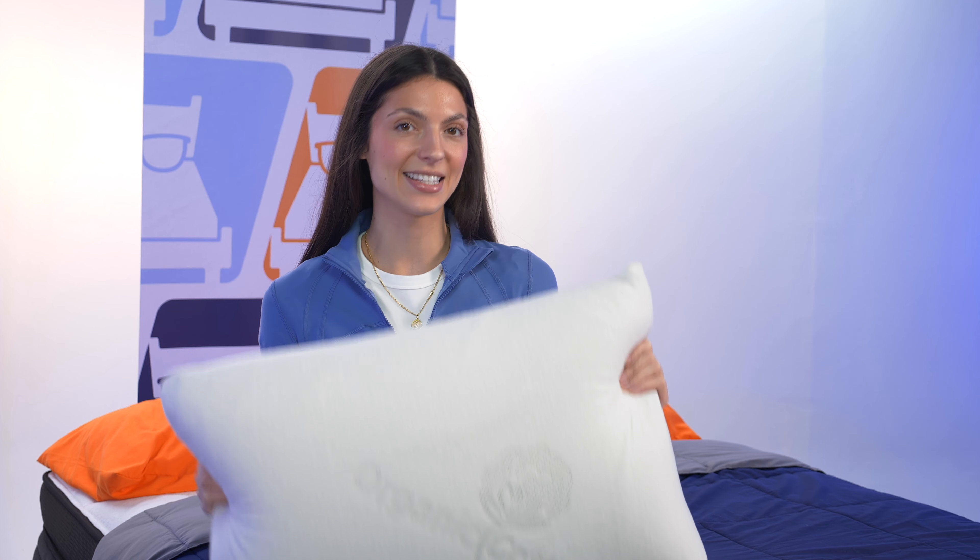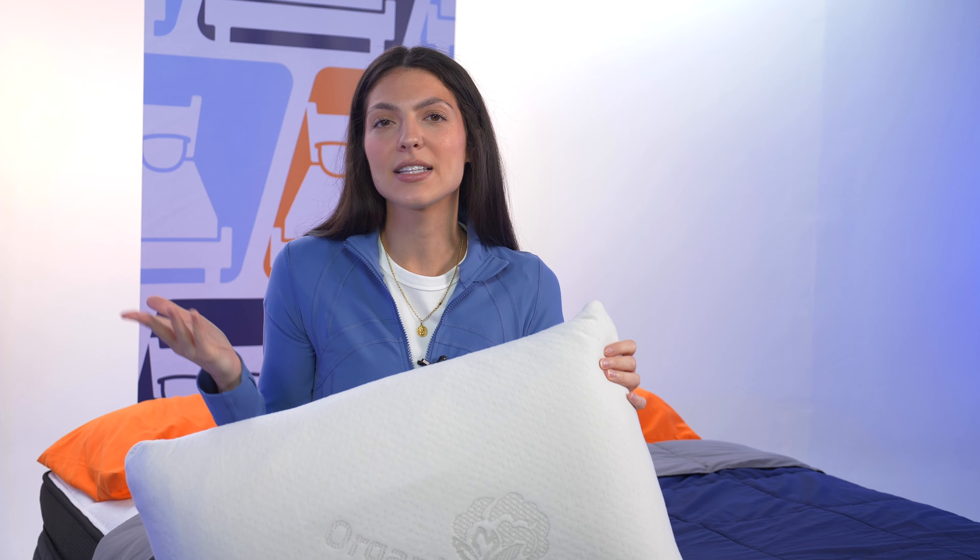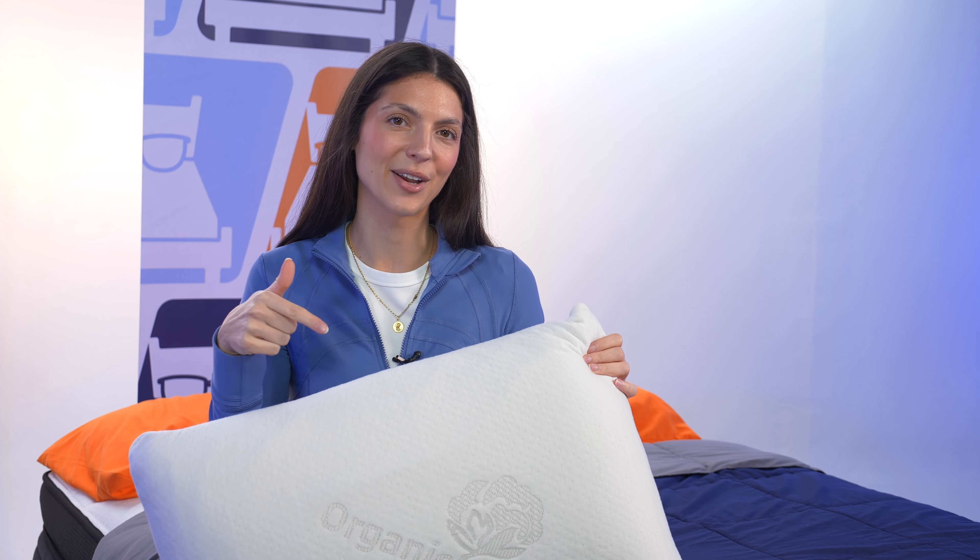First up, we have our overall editor's pick, or what I like to call the works for everyone option. This is the Brooklyn Bedding Talalay latex pillow. It's naturally cooling, responsive, and hypoallergenic, so essentially it's the total package. Let's take a look.